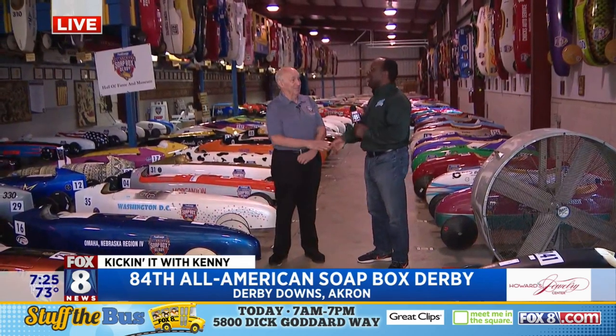Good morning. How are you, sir? Very, very good. Thank you. Welcome to Derby Down. All-American Soapbox Derby.